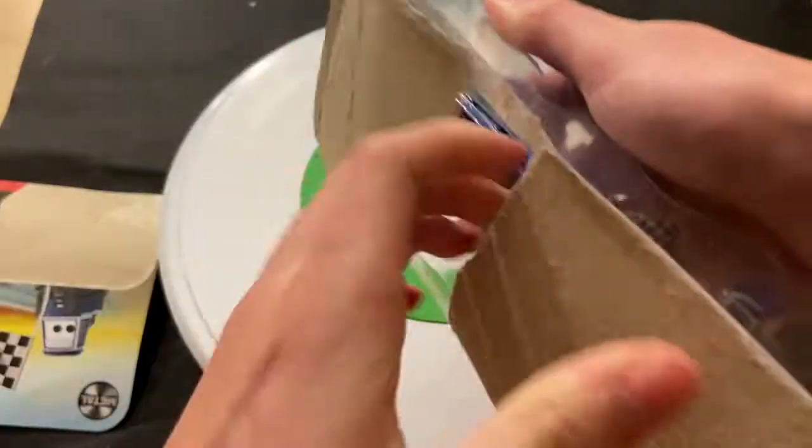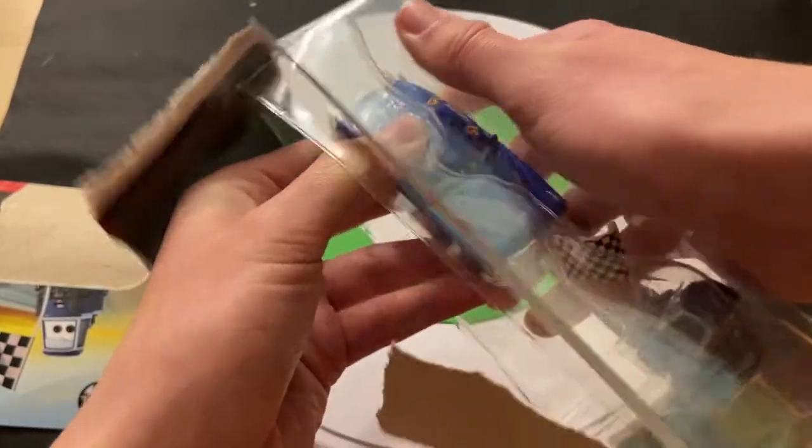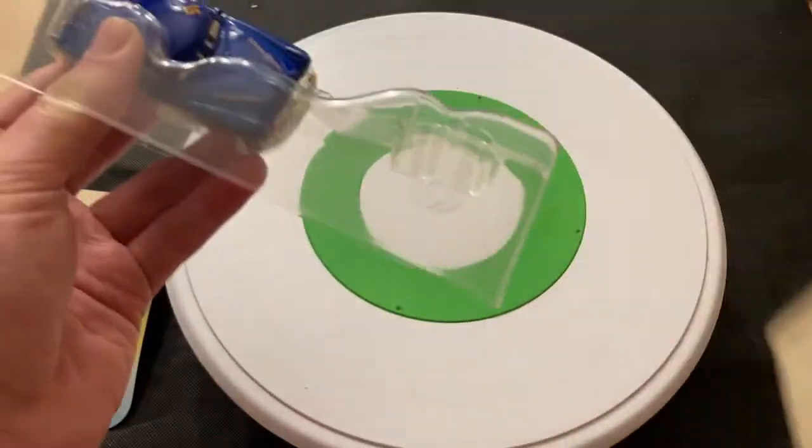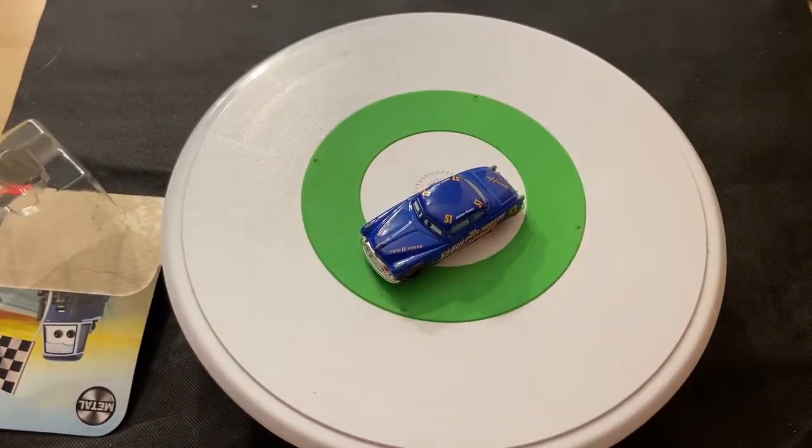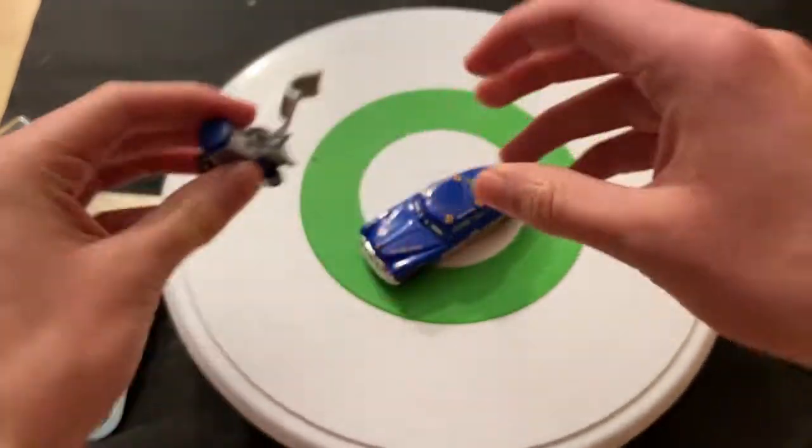We'll go over Doc here quickly, and then we'll take a look at the new release Double Clutch Daily. Here is Doc, and here is Double Clutch Daily — we'll take a look at him momentarily.